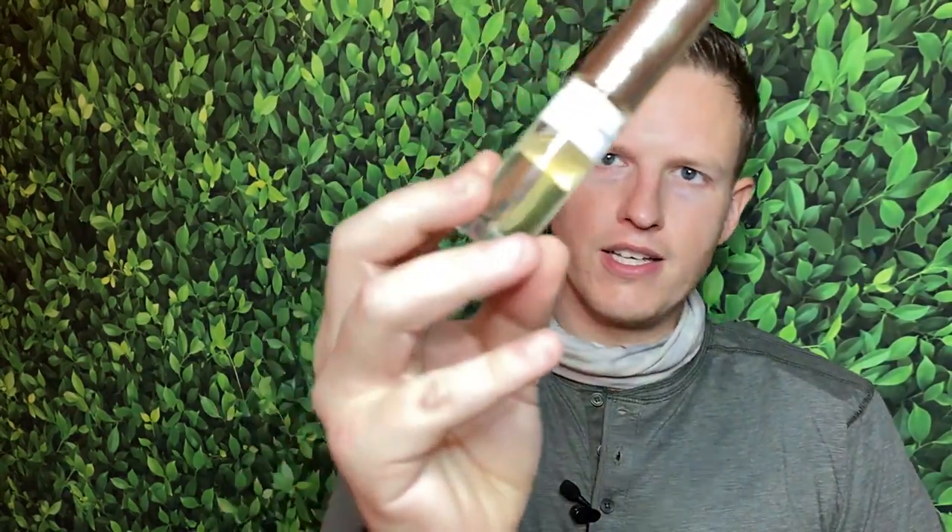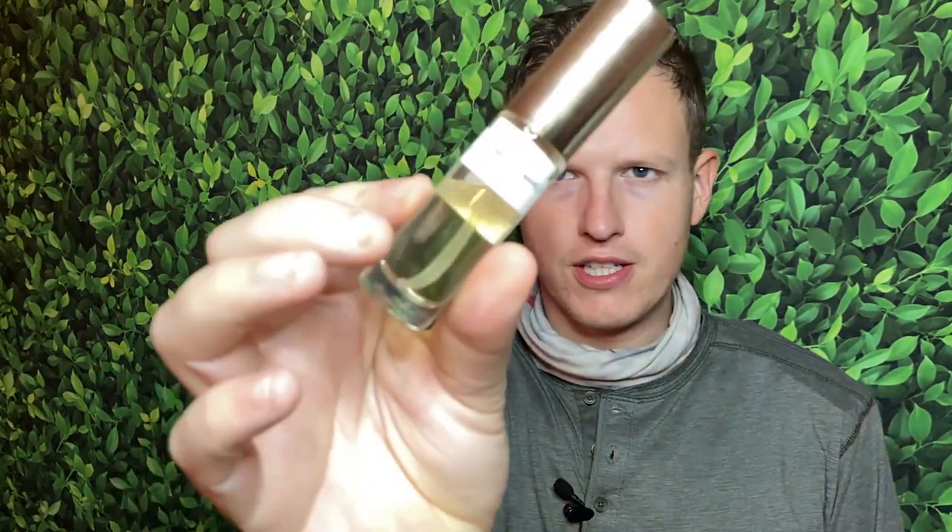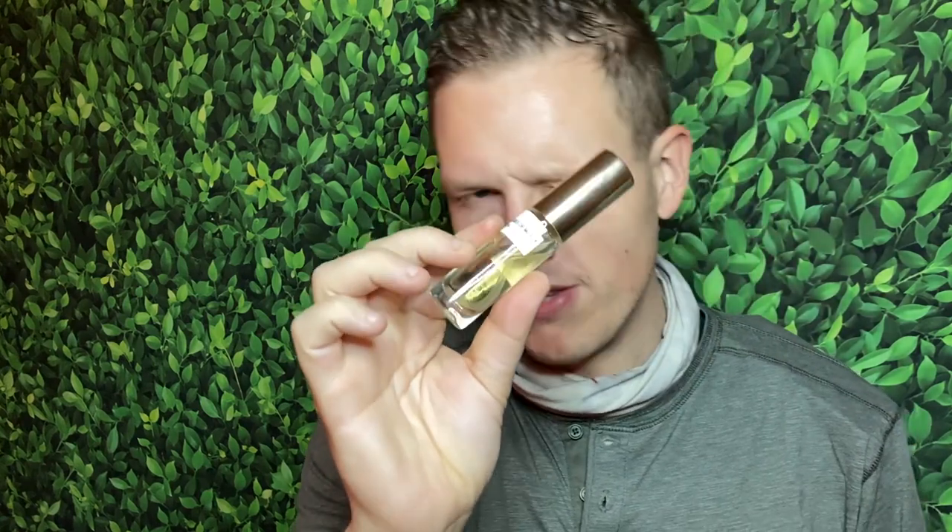Number four: Dapper Fragrances' Layton clone. I have smelled a lot of good Layton clones — I really liked Alexandria's version and I just tried Central Obsessions' version and really liked that one too. But I had to give a shout out to Dapper because this is my favorite Dapper fragrance. It's pretty full, has that classic niche-style vanilla with a little bit of apple in the background. For most people you just can't go wrong — so likable, so good, so unique, so niche.